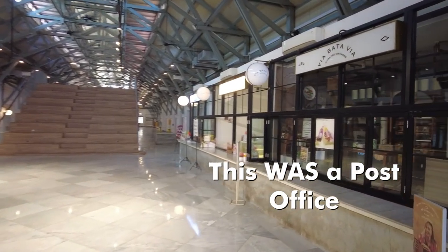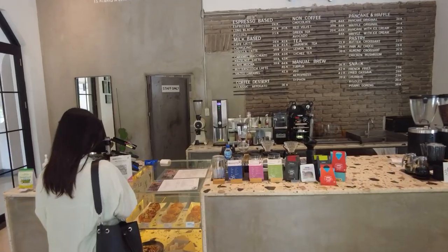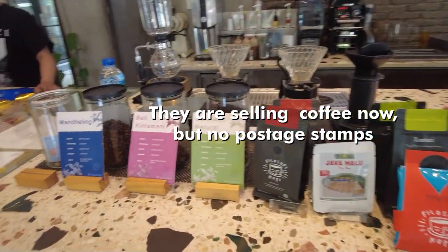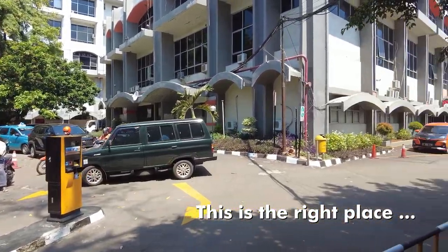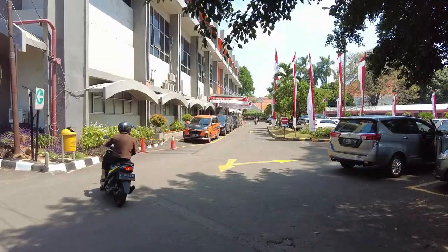For example, this one here. This post office has been built in colonial times. It has been nicely renovated a few years ago, but this is the right place — the big main post office in downtown Jakarta.